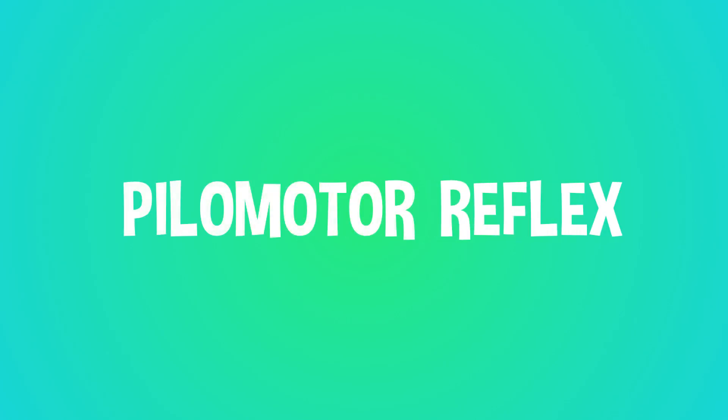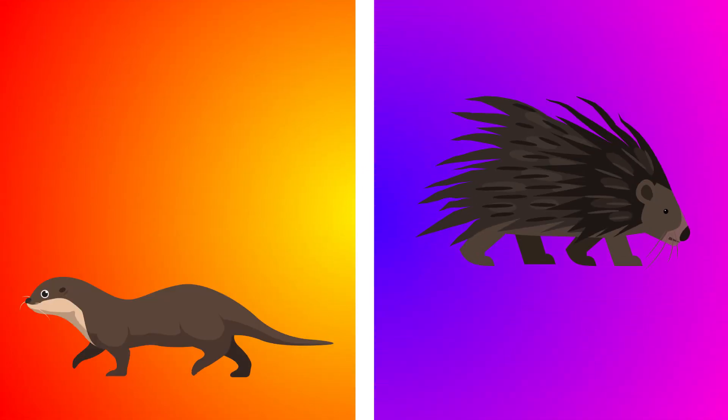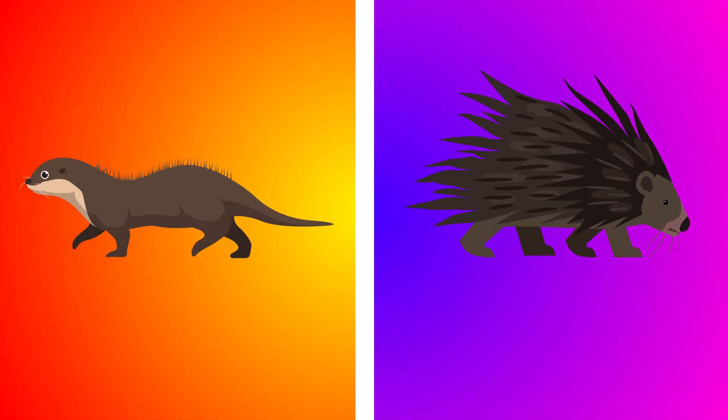That reflex has a fancy scientific name. It's called the pilomotor reflex, and it's not just humans who have it. Porcupines and sea otters, for instance, have the same reflex, raising their quills or hairs when they're scared or sense danger.